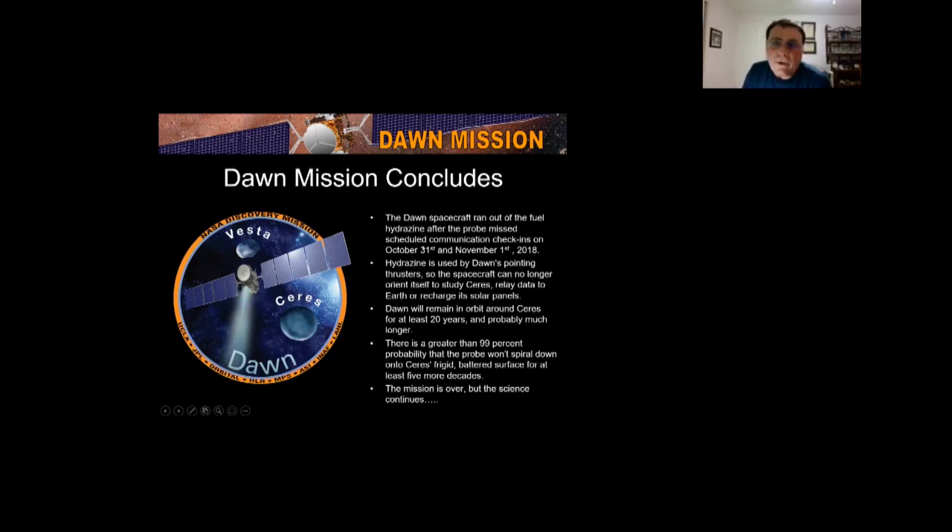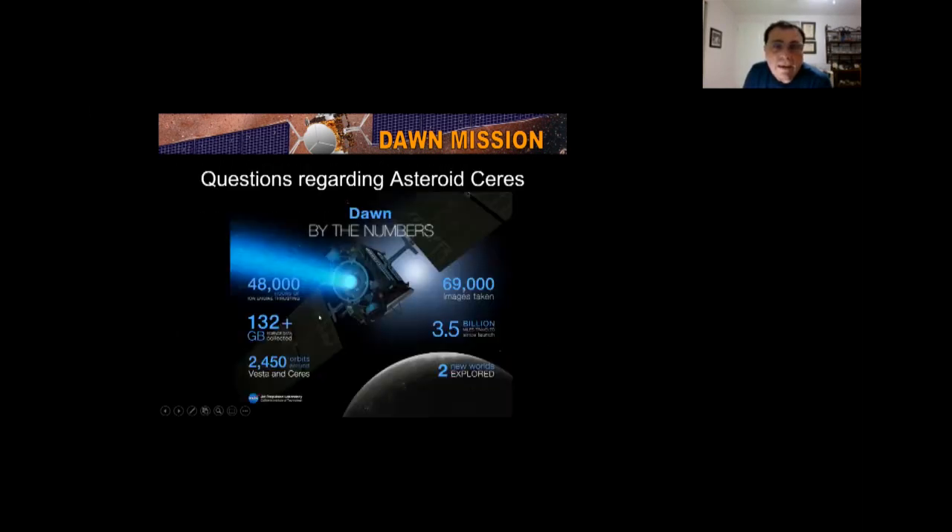In conclusion, the Dawn spacecraft ran out of its orientation fuel hydrazine on Halloween and November 1st, 2018. It couldn't orientate itself, so it will remain in orbit around Ceres for many years but can't send back any data. The mission took 69,000 images and collected 132 gigabytes of data — an incredibly successful mission.